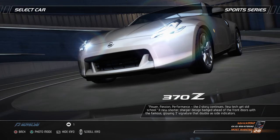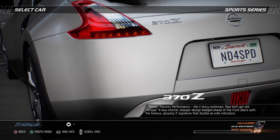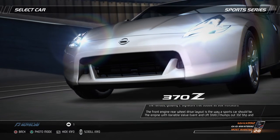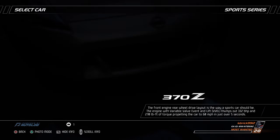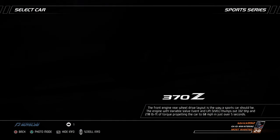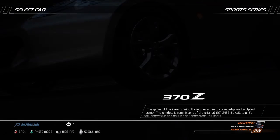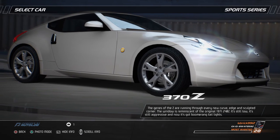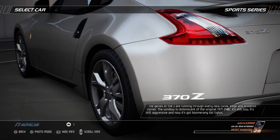Power, passion, performance — the Z-Story continues. New tech yet old school. A new shorter, sharper design, batched ahead of the front doors with a famous glowing Z-signature that doubles as side indicators. The front-engine rear-wheel drive layout is the way a sports car should be. The engine, with Variable Valve Event and Lift (VVEL), thumps out 332 bhp and 270 lb-ft of torque, propelling the car to 60 miles per hour in just over 5 seconds. The genes of the Z are running through every new curve, edge, and sculpted corner. The window is reminiscent of the original 1971 240Z — it's still low, it's still aggressive, and now it's got boomerang taillights.